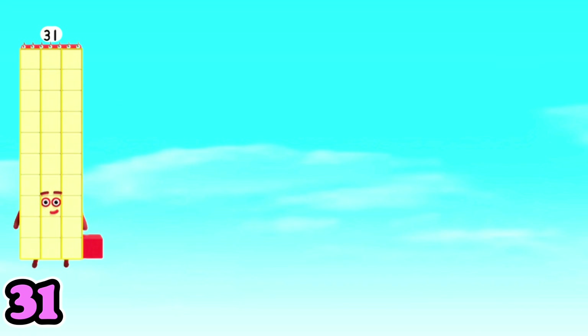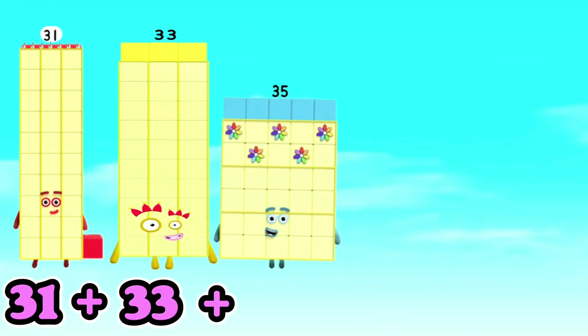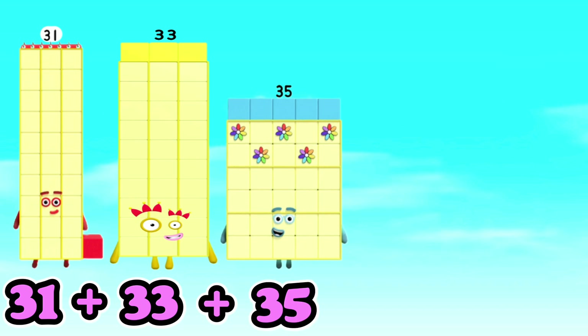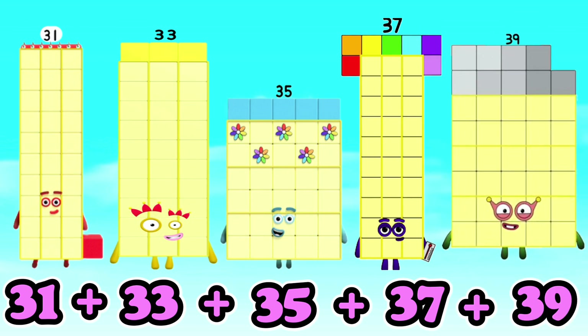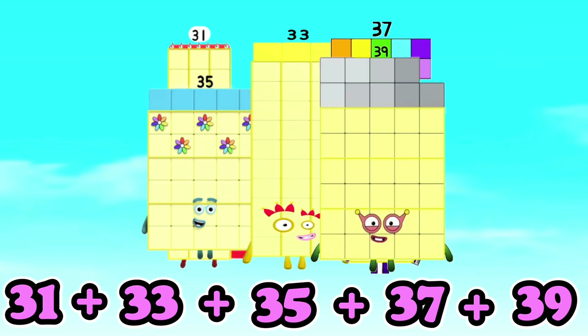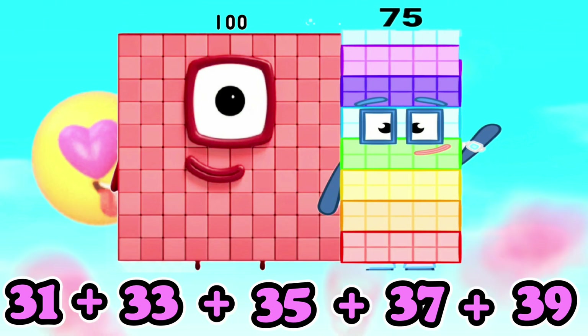31 plus 33 plus 35 plus 37 plus 39 is equals to 175. 31 plus 33 plus 35 plus 37 plus 39 is equals to 175.